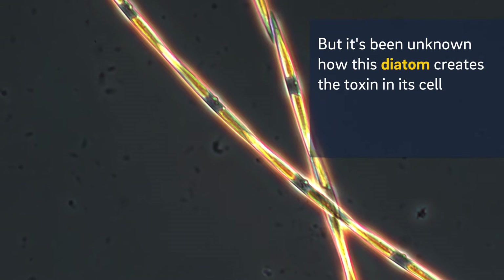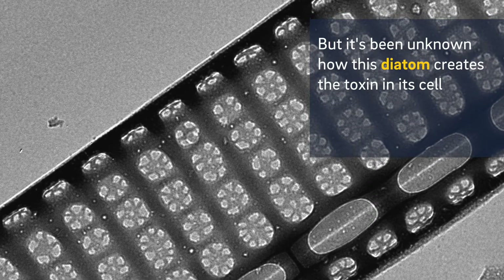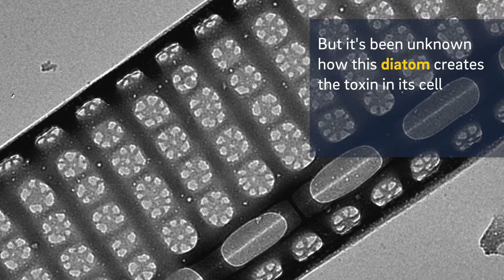One of the main questions in the field of studying harmful algal blooms is: how are they made? Where do they come from?